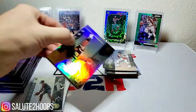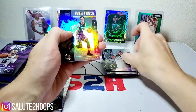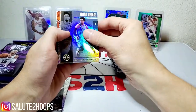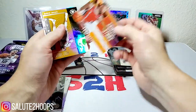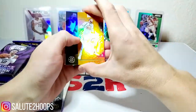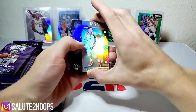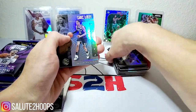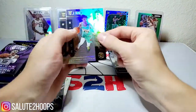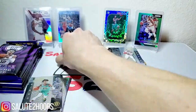Pack number five and we have John Collins, Duncan Robinson, Montrezl Harrell, Dylan Brooks — acetate Damian Lillard shining stars, Rudy Gobert orange parallel, Davis Bertans, Caris LeVert, Melo, Isaiah Roby, Ja Morant, and Darius Garland for our rookies.